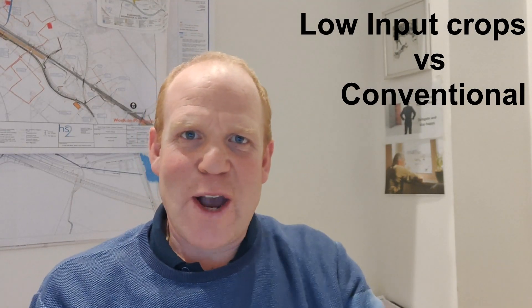Good evening everybody, welcome back to the channel. Drumroll please — the votes are in. Review of drilling came in at 13 votes, review of spring barley got two votes, but the winner was an explanation of the results from the low input farming — so low input it is. I'm going to try something different today: recording myself while giving you access to my screen at the same time, so we'll see how that goes.